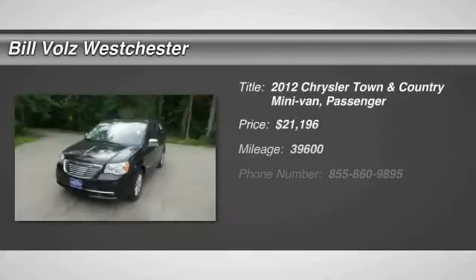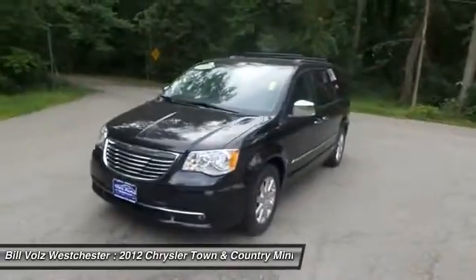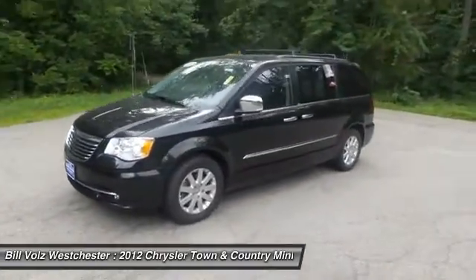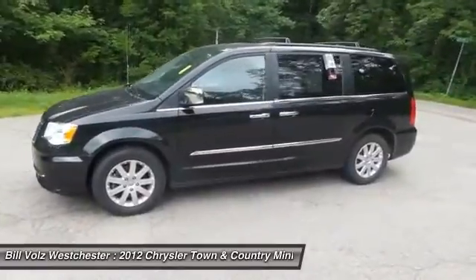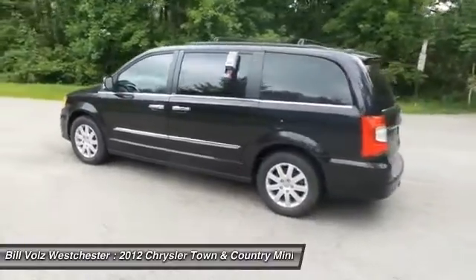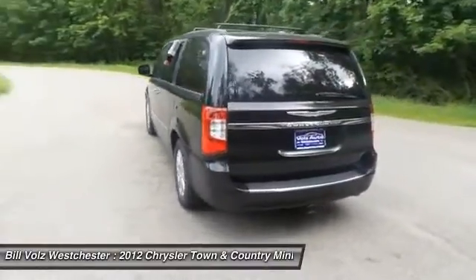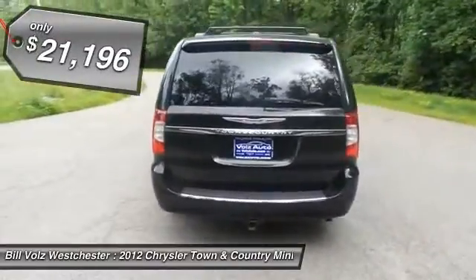The 2012 Chrysler Town & Country. Town & Country's V6 engine provides plenty of power while still providing the fuel efficiency you look for in a vehicle. Tow up to 3,600 pounds when your Town & Country is equipped with the towing prep package. Seat 7 comfortably and choose from stow-and-go seating or the innovative swivel-and-go seating, and is priced below $25,000.